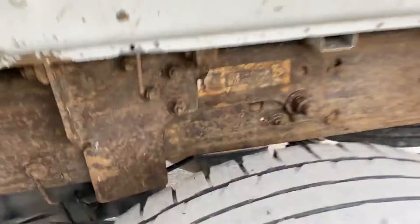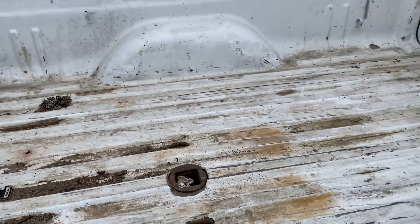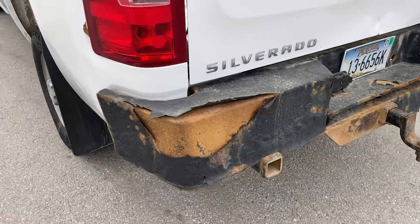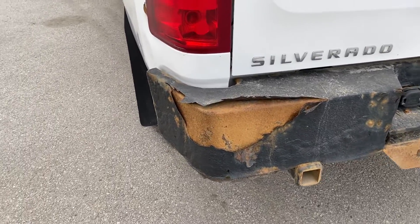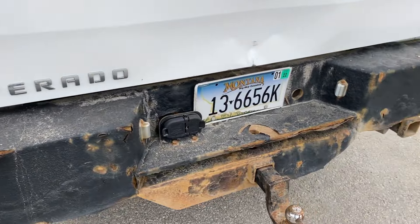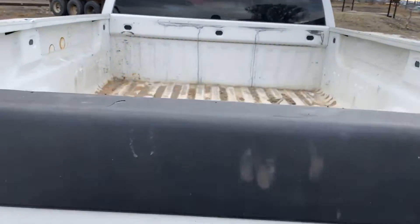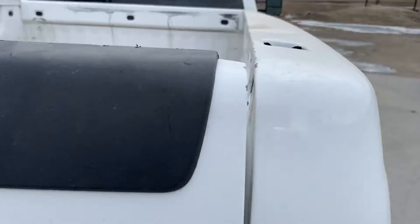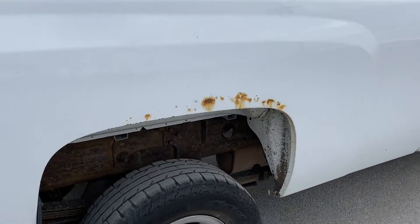Looks like it has a BMW hitch in it, but I don't see the ball anywhere — just the socket for it. A few little dings right here. Looks like the bumper was a rhino-lined bumper and it's kind of flaking off.